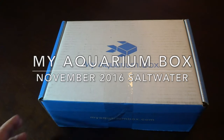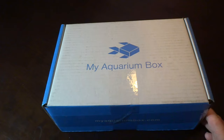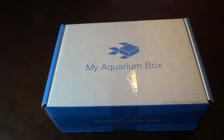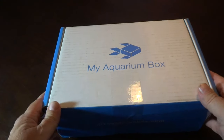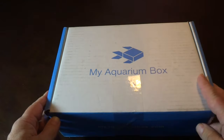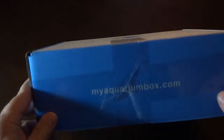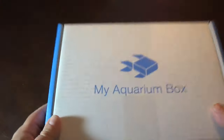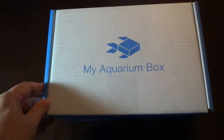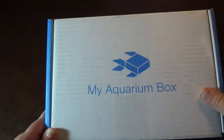Hey YouTube, Reef Spy here. It is middle November which means it's time for another MyAquariumBox unboxing. This is the saltwater box. I'll put a link down below for MyAquariumBox.com — these are $30 and it's a monthly subscription where they send you all sorts of goodies for your saltwater or reef aquarium. They also have freshwater boxes available, but let's go ahead and open it and see what we got this month.